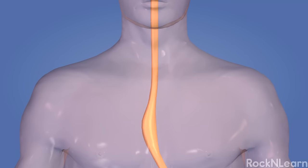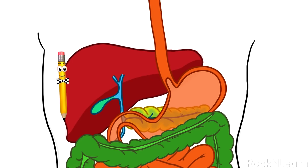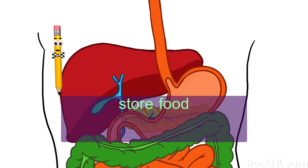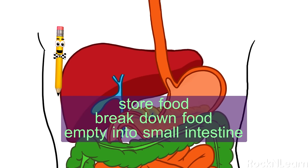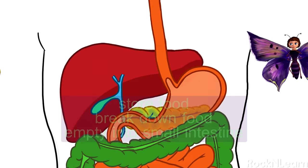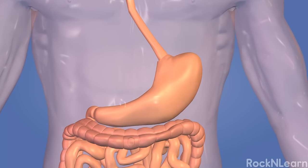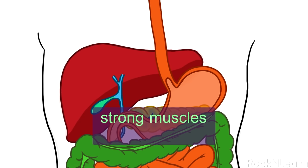When you swallow, a special flap called the epiglottis flops down over the opening of your windpipe to make sure the food enters the esophagus and not the windpipe. Muscles in the walls of the esophagus move in a wavy motion to slowly squeeze the food through the esophagus — this takes about 2 or 3 seconds. Your stomach is attached to the end of the esophagus. It's a stretchy sack shaped sort of like the letter J, with three important jobs: to store the food you've eaten, to break down the food into a pulpy liquid mixture, and to slowly empty that mixture into the small intestine.